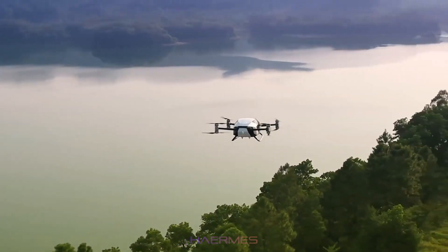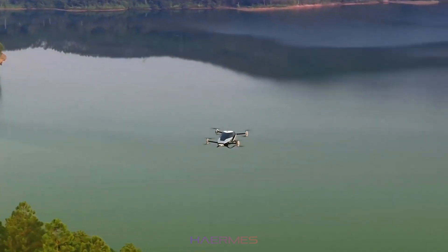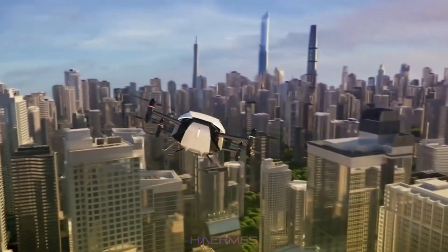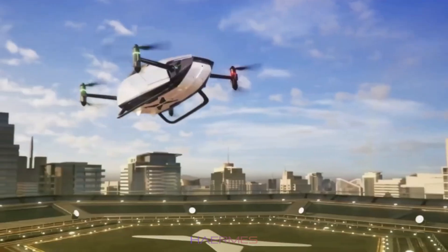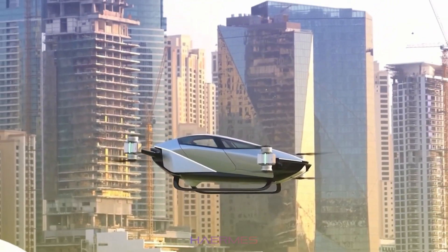For short, localized trips, the Xpeng X2 shines. It's the ideal solution for urban commutes or quick hops across town. Its small size and minimal noise output make it perfect for smaller vertiports or densely packed cities where space is at a premium.